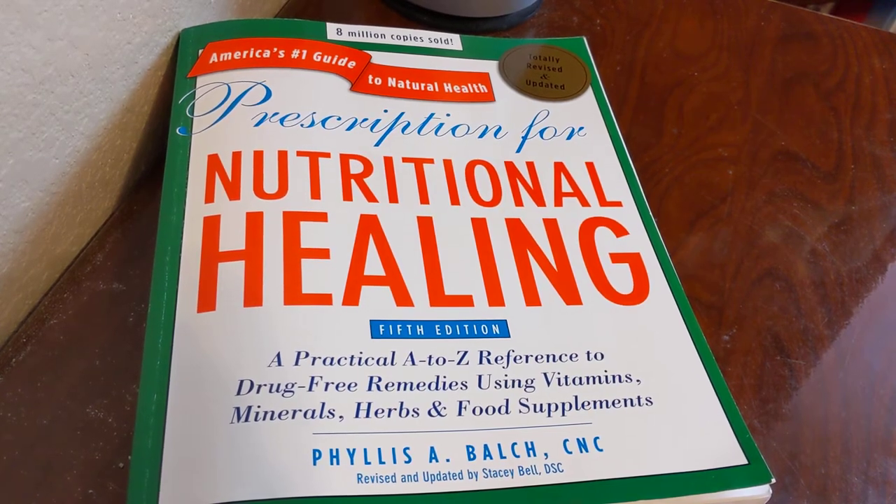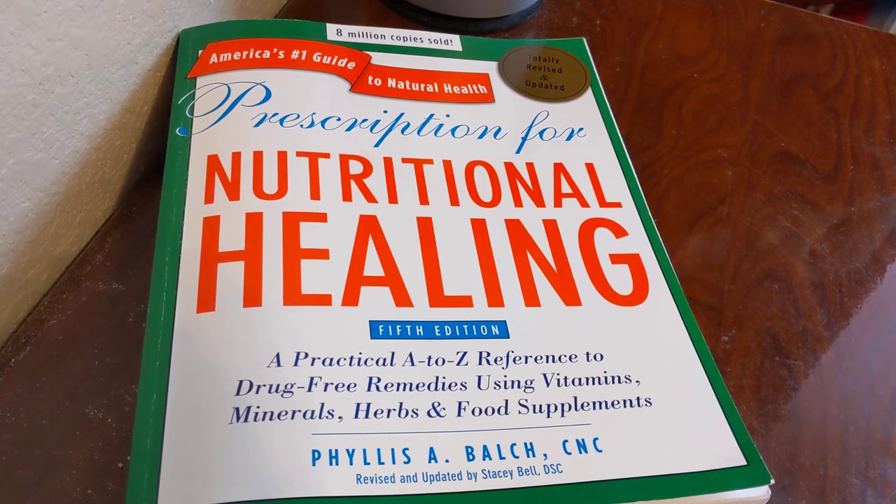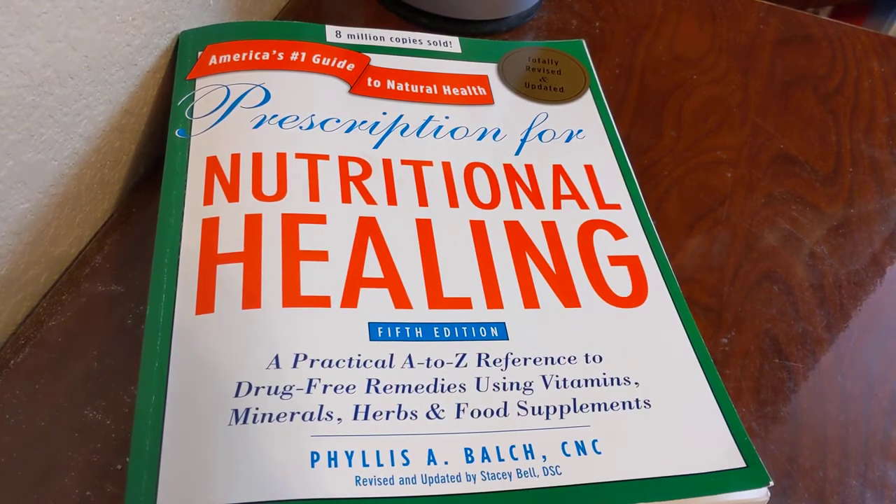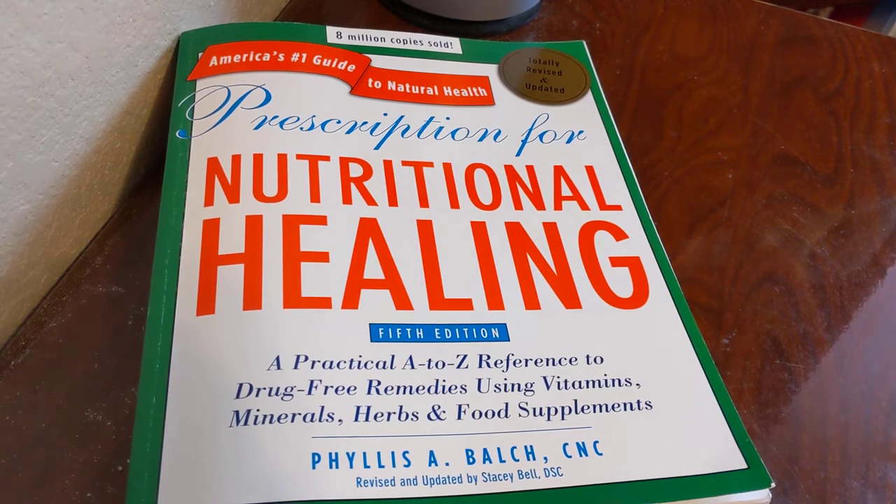This is called Prescription for Nutritional Healing, and it's the fifth edition by Phyllis A. Balch, and she's a CNC. It was revised and updated by Stacey Bell.